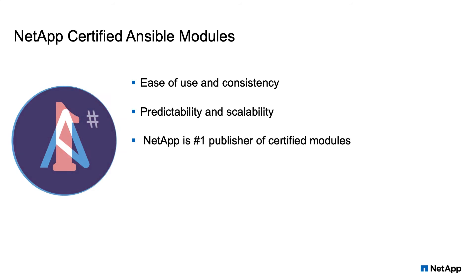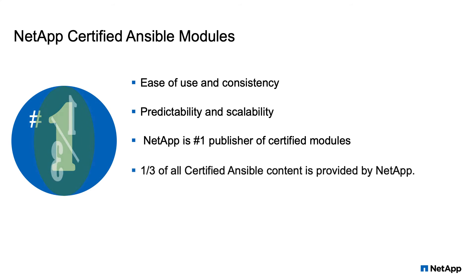NetApp is the number one publisher of certified modules in the Ansible ecosystem, representing over one-third of all certified Ansible content.